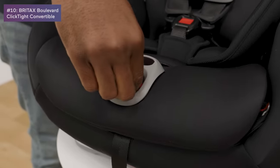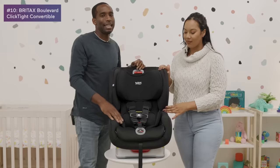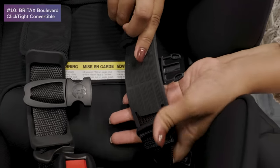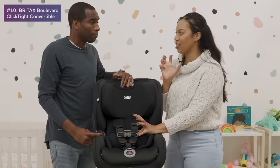Britax is known for their Click Tight technology. You feed the seat belt through and click it tight, and it's secured. I also love the harness — it has nice grip grooves in the back that help prevent tangling, which is the biggest frustration for me.